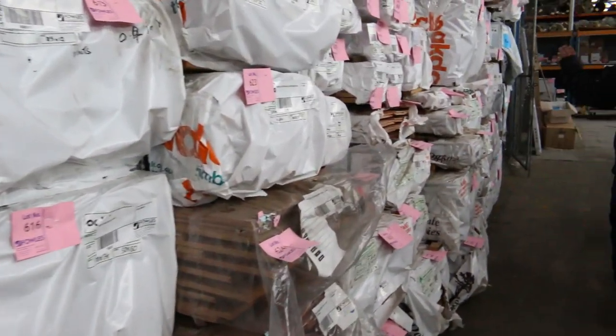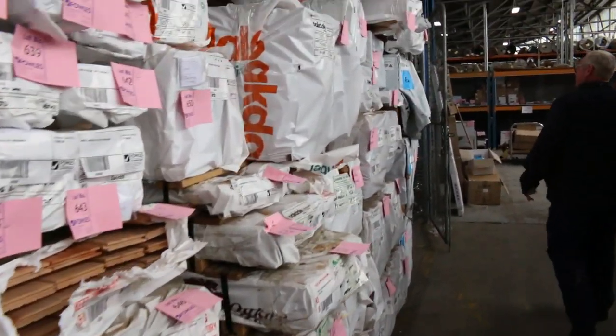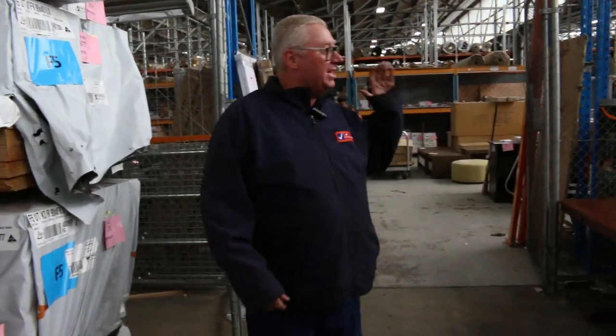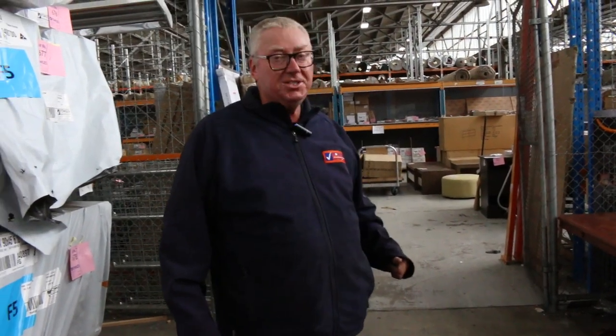As you can see, lots and lots of stock in tomorrow — absolutely fantastic timber auction we have for you. We've also got the home renovators auction and the carpet auction, so we've got three great auctions. Thanks for watching — see you here at 10am.